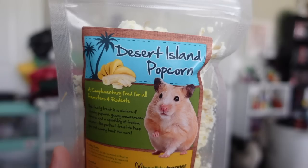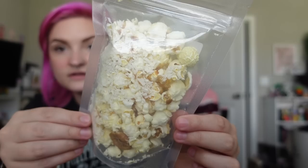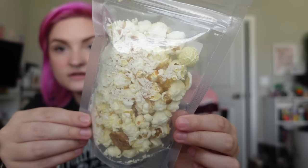Then we have some Desert Island Popcorn. This is a complimentary feed for all hamsters and rodents. This tasty treat is a mixture of crunchy popcorn, yummy unsweetened banana, and a sprinkling of tropical coconut — the perfect treat to keep your pet coming back for more. This is by healthyhopper.com. It also has a little dried banana in there and the only ingredients are popcorn, unsweetened banana, and coconut.